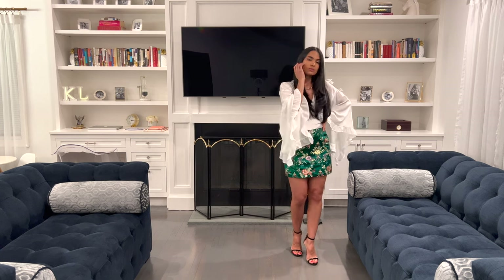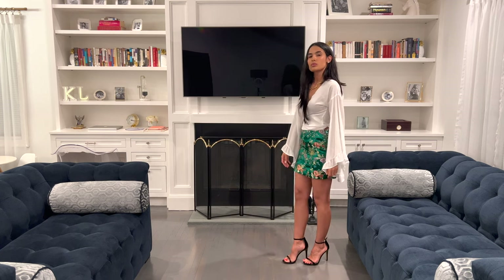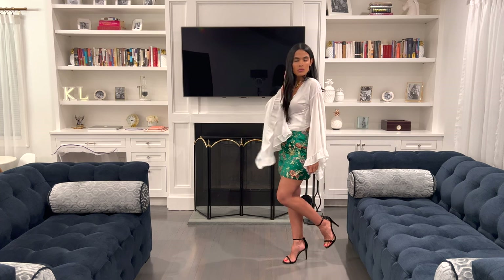Thank you so much for watching. Remember to subscribe and hit that notification bell so that you don't miss any of the videos. Happy styling!